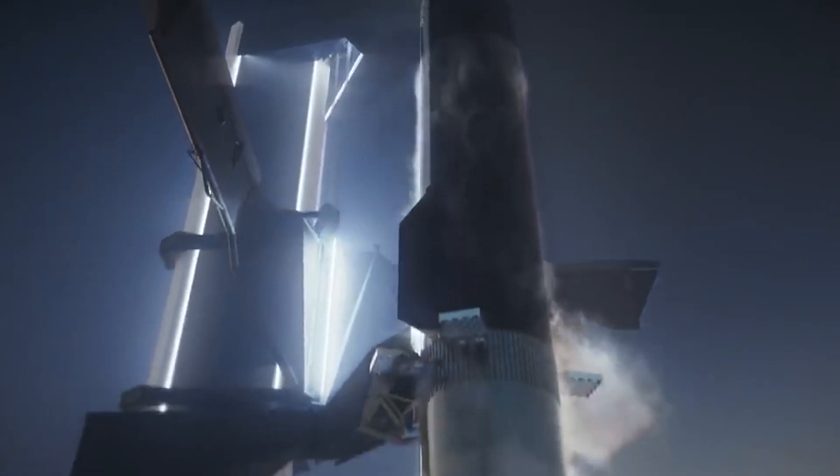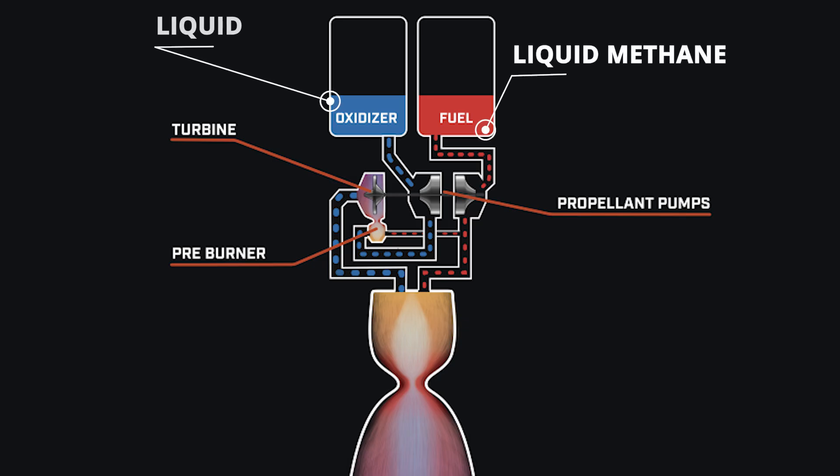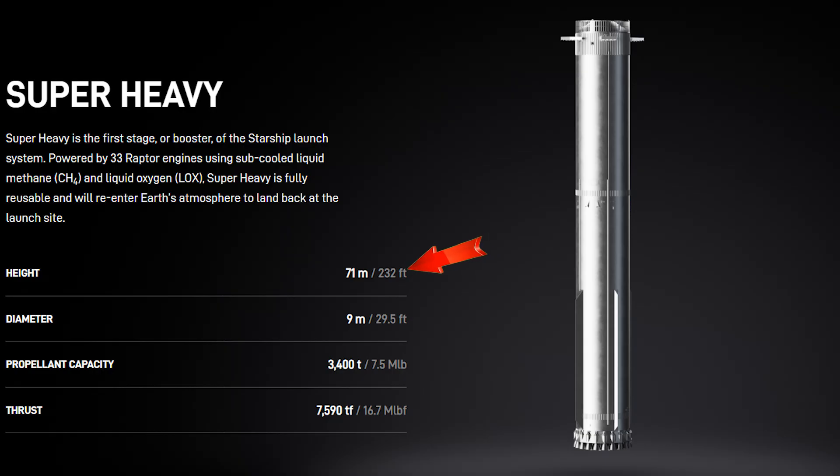Super Heavy is the first stage, or booster, of the Starship launch system. It is powered by 33 Raptor engines, which use sub-cooled liquid methane and liquid oxygen. It has a height of 71 meters, a diameter of 9 meters, and a thrust of 7,590 tons force.